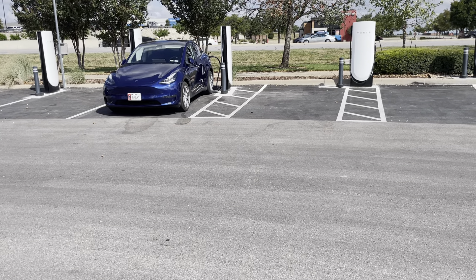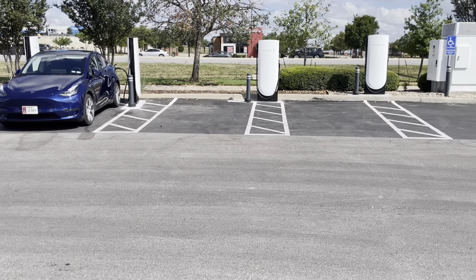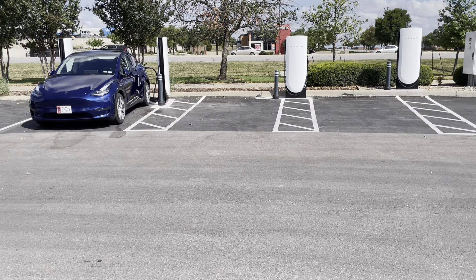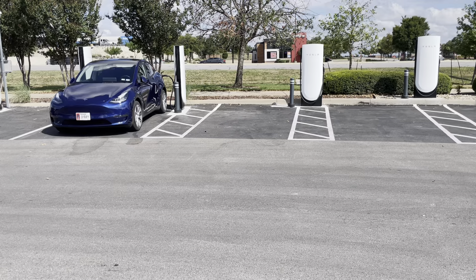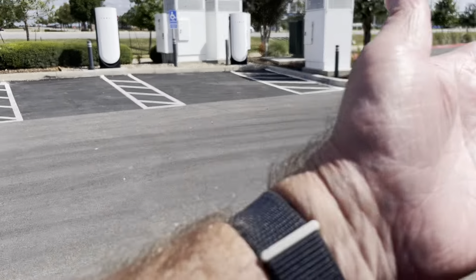Here's somebody with a Cadillac — he's going to try it out. I don't know if Cadillac got the MagicDock setup; I thought they were still talking about that. Whatever — I really like it, it's here.